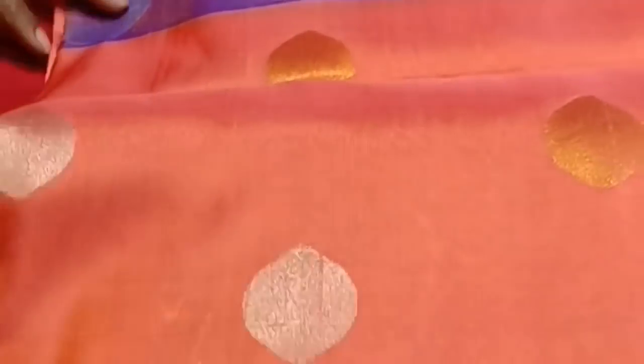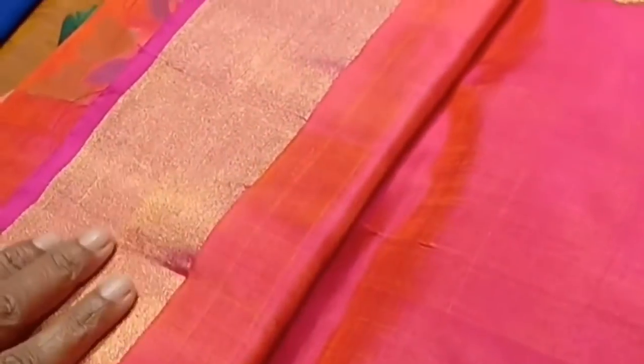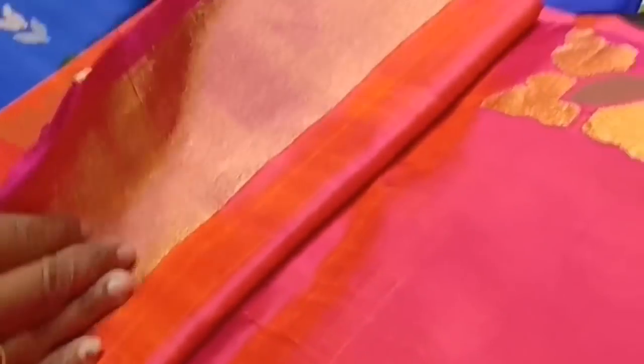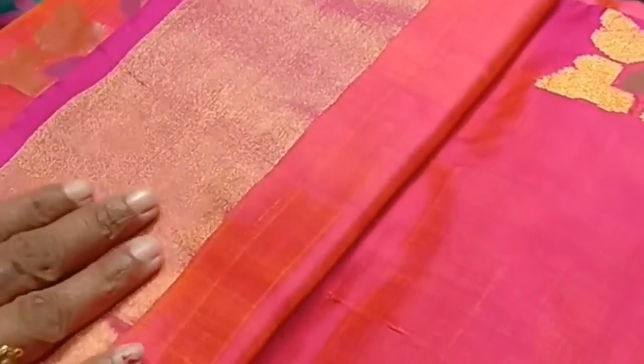This is a great color — gold and silver. This color sari is very good. This is 10,655.